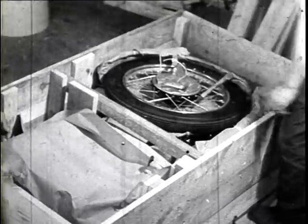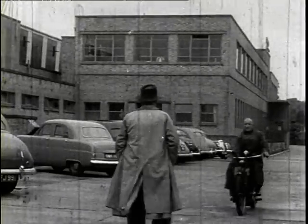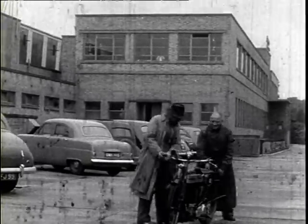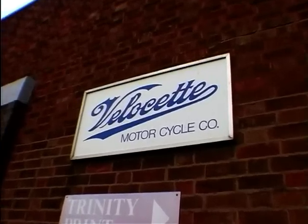Latterly it's been obtained by young David Holder, the son of the famous Matt Holder, who is associated with Scott Motorcycles, Vincent and Velocette. David has now rechristened the place the Velocette Motorcycle Company, although he's called it the Meriden Works.